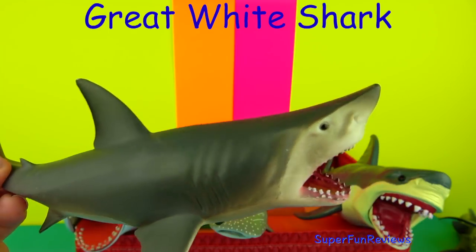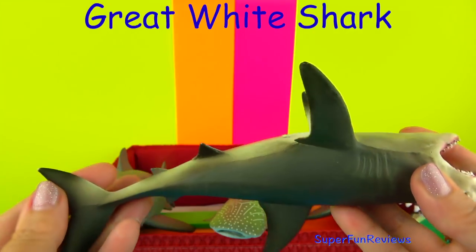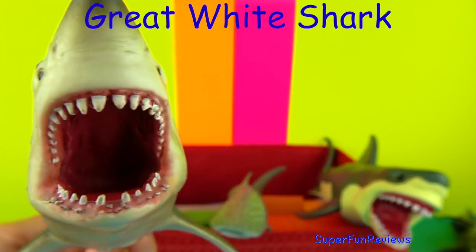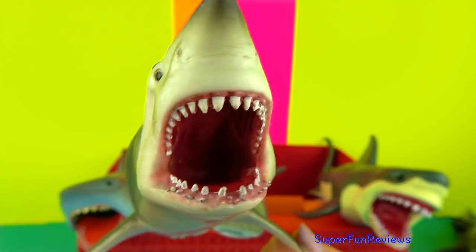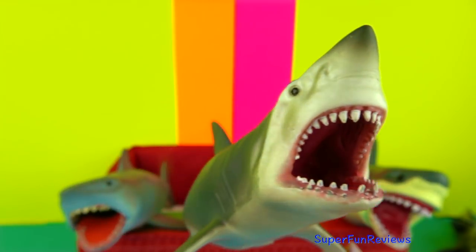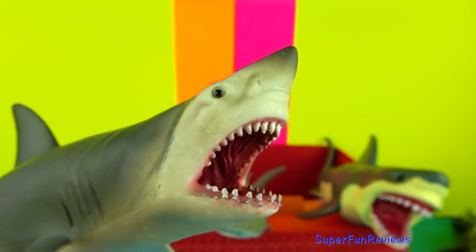The Great White Shark doesn't have eyelids but they can roll their eyeballs during an attack to prevent eye injury. This is especially important when they hunt sea lions, which have very sharp claws. In the last moment of the attack, sharks are practically blind. Other than that, they have excellent eyesight.